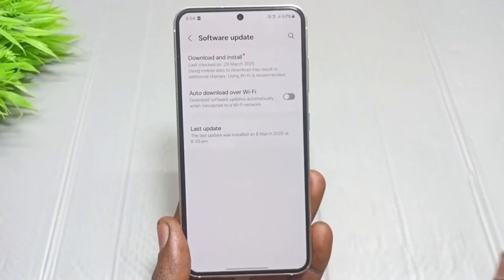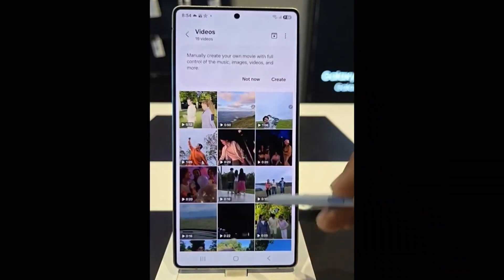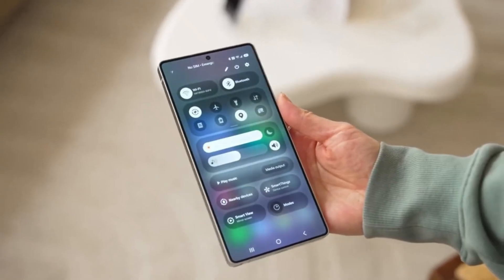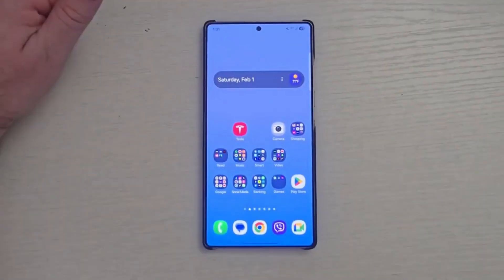Now, let's be clear — these are still early days. We've had a sneak peek at One UI 8 through internal test builds, and while those versions don't reveal everything the update might have to offer, they do provide some very interesting clues.